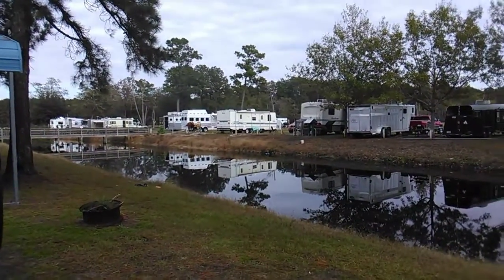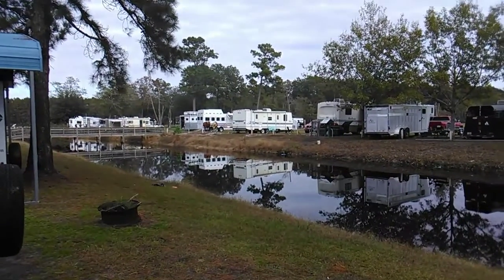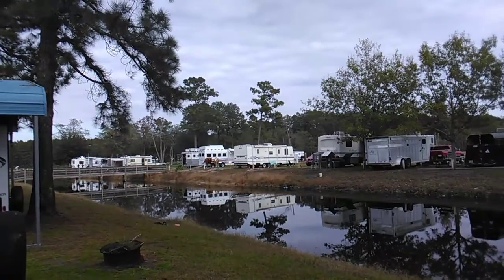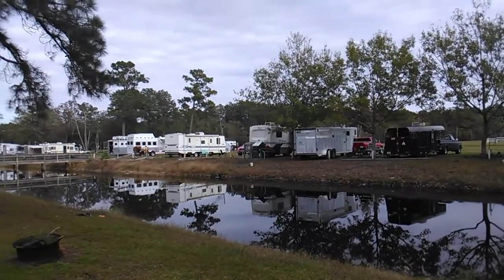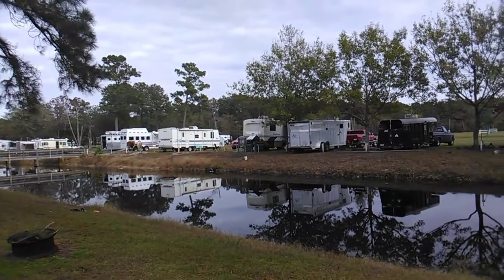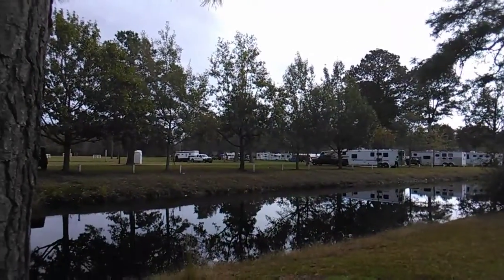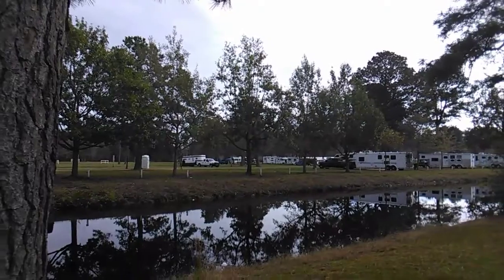Hey, I don't know if y'all can see these gorgeous horses over here. Let me hold still. There's a brown and a beige one, and then there's a black one back over there. They got some gorgeous horses out here this weekend. There's some more horses up there — see all them horses? I don't know if y'all can see them or not, but there's a bunch of horses out here.